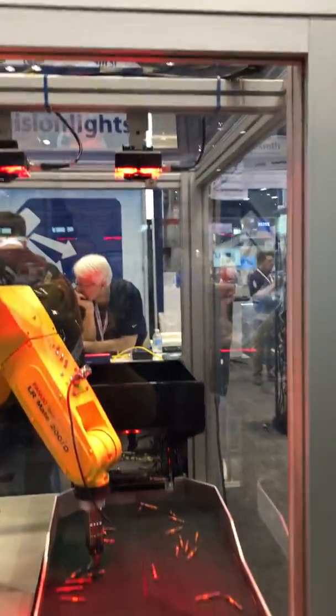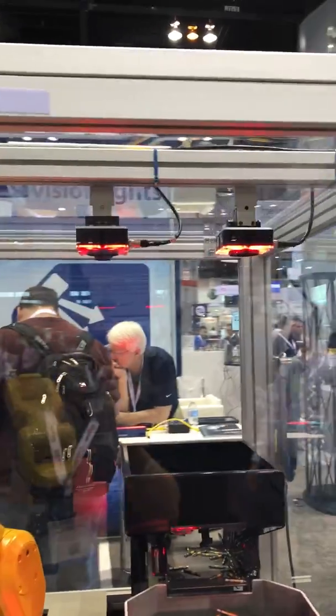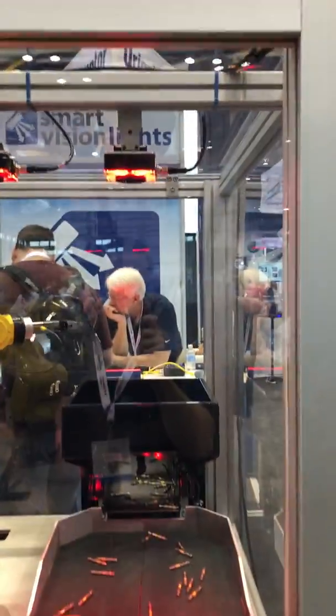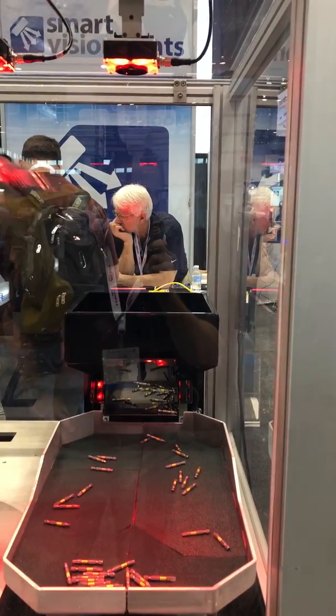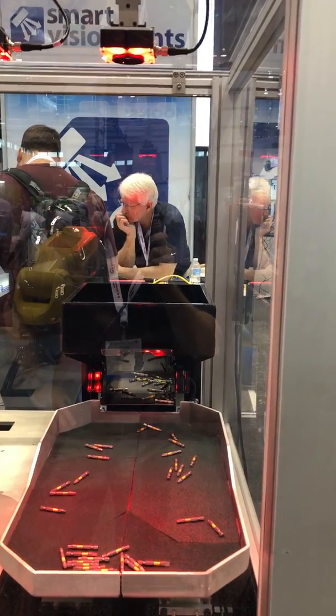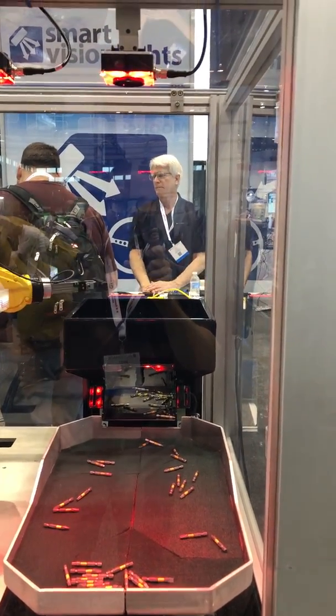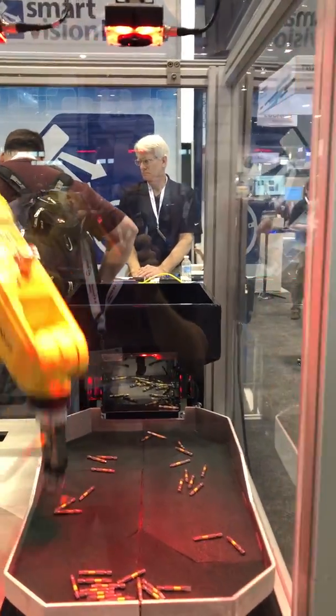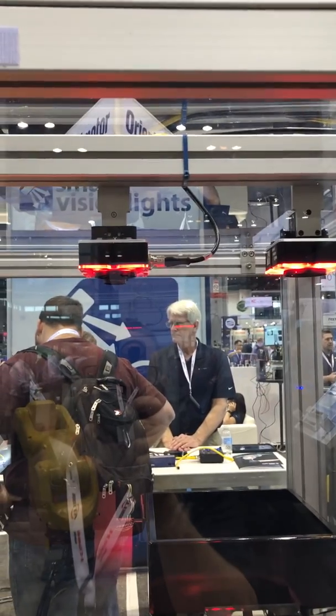In this application we have two cameras, each with Smart Vision Lights lighting. The first camera is looking down at the table, taking images and identifying candidates for the robot to go pick. Once the robot identifies a candidate, it picks it up.